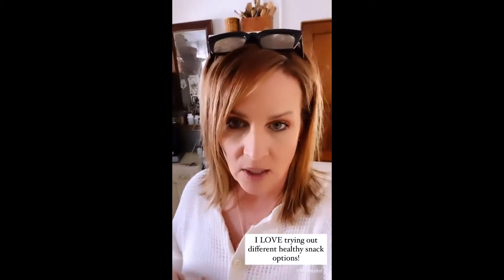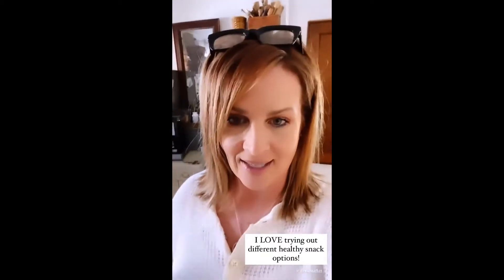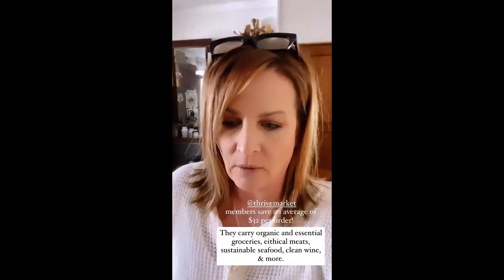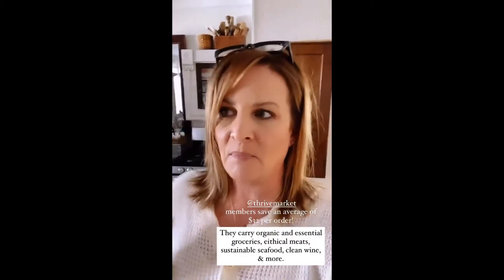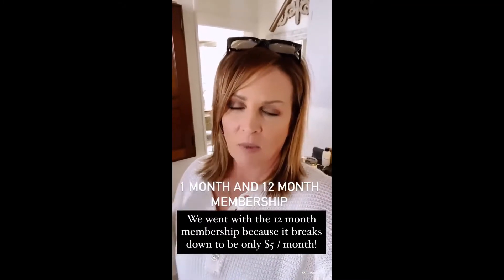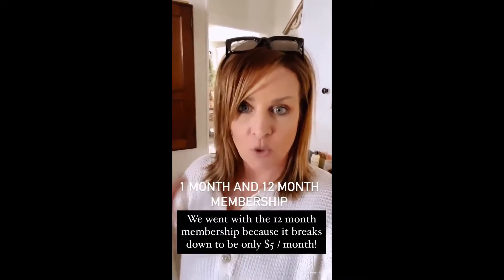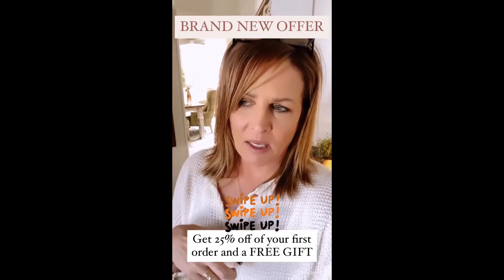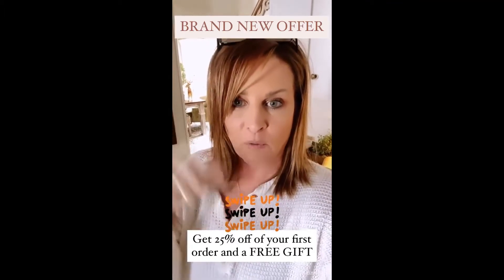I share all of my haul — I'm placing another order this weekend. If you guys don't belong to Thrive, I need to tell you about it because I love it. I've used it for years. Thrive has all different kinds of health items — not only food but beauty items and vitamins, and a grass-fed meat market. They have a one-month and a 12-month membership. We went with the 12-month because it averages out to about five dollars a month. The 12-month membership is risk-free within 30 days. Swipe up and join today with your year membership and they will give you 25% off your first order and a free gift.